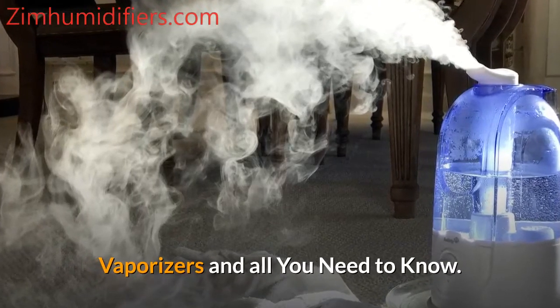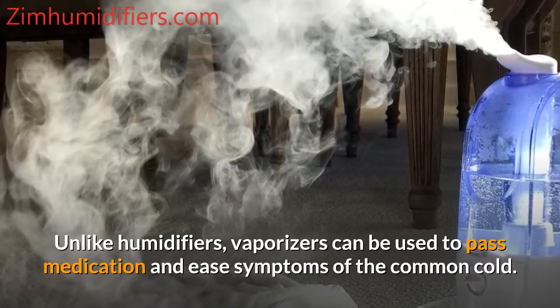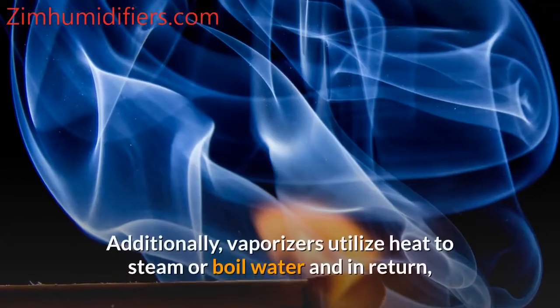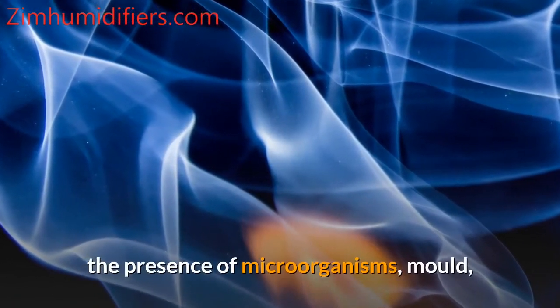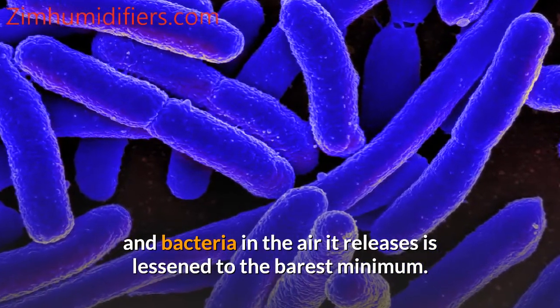Unlike humidifiers, vaporizers can be used to pass medication and ease symptoms of the common cold. Additionally, vaporizers utilize heat to steam or boil water, and as a result, the presence of microorganisms, mold, and bacteria in the air they release is lessened to the barest minimum.